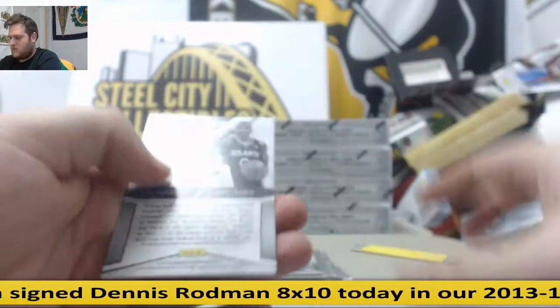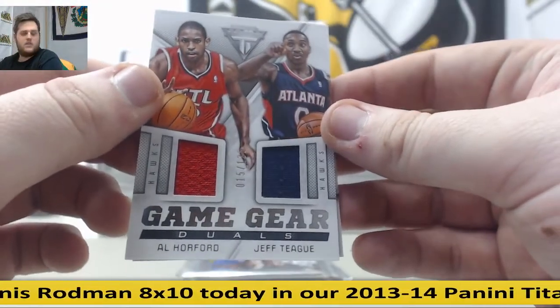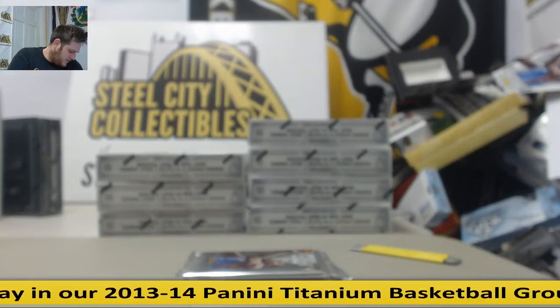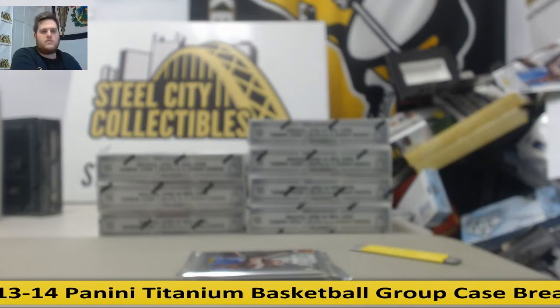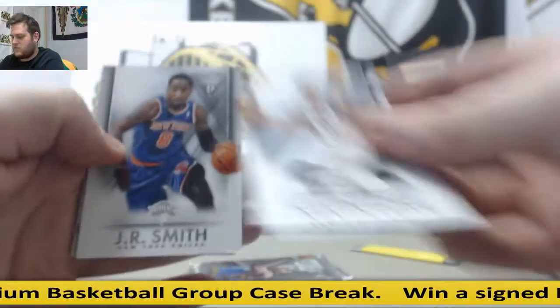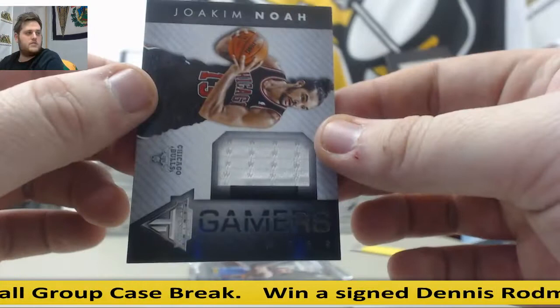Joe Keem. Evan Turner. For the Hawks, dual jersey right here — Al Horford, Jeff Teague. For the Bulls and the Spurs. Kevin Love. Jarrow Smith. Joakim Noah, jersey South for the Bulls. Speaking of the Bulls. And Kobe.